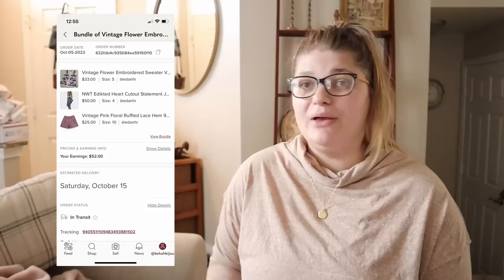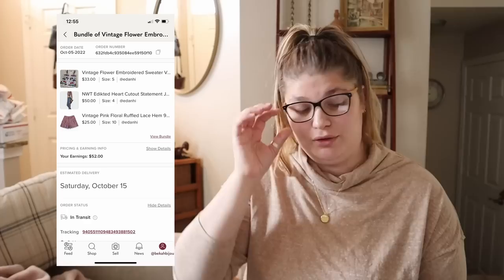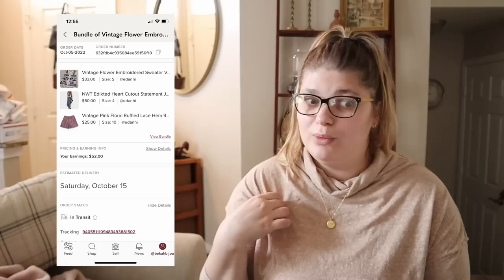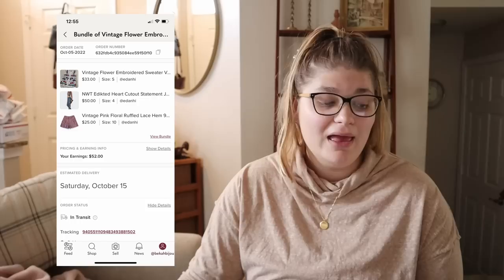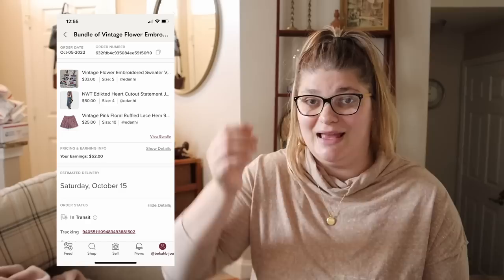The very first thing that sold this week was a bundle. I have a bundle discount in my closet — if anyone bundles three items, they automatically get 20 or 30% off. They bundled three items and sent me an offer for $65, and I decided to accept even though that's lower than my listed prices. The bundle included a vintage embroidered sweater vest from the bins, a pair of pink vintage shorts from Goodwill, and a new pair of jeans I'd just shown in a recent video from a half-off day at Goodwill.